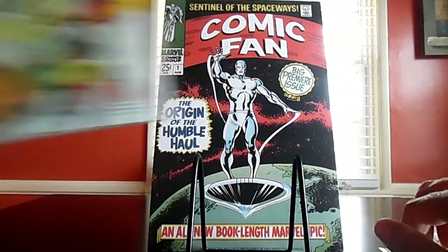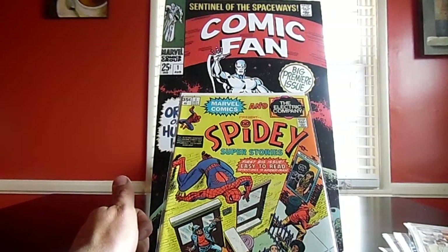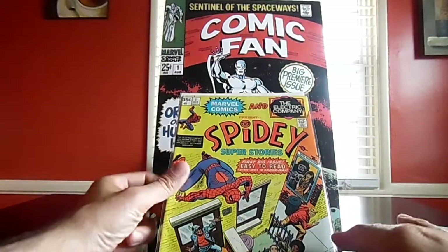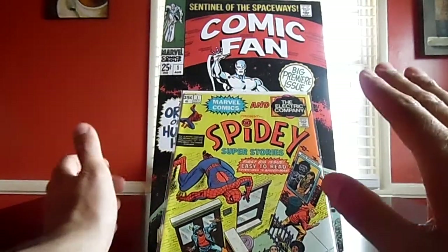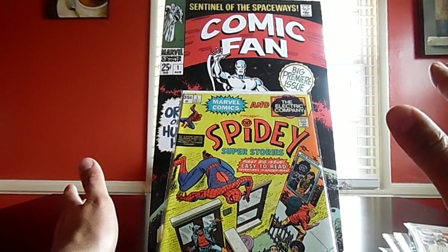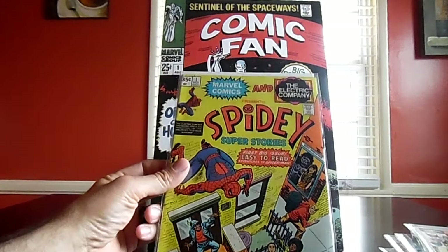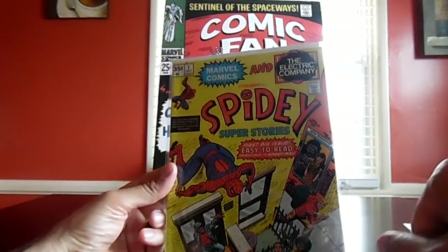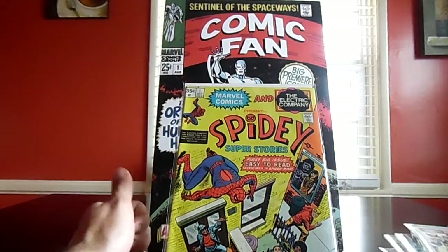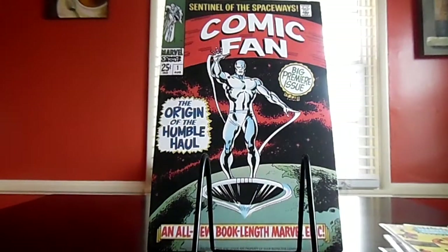One more from that show: I found Spidey Super Stories number one from the Electric Company. I always had a soft spot for this series as a kid because I always watched it. I felt a little shame buying it — it's an easy reader issue, trying to appeal to kids and get them to read. But it's a number one I'd been trying to find for quite a few years, and I found it at the show for fifteen bucks. Not bad.